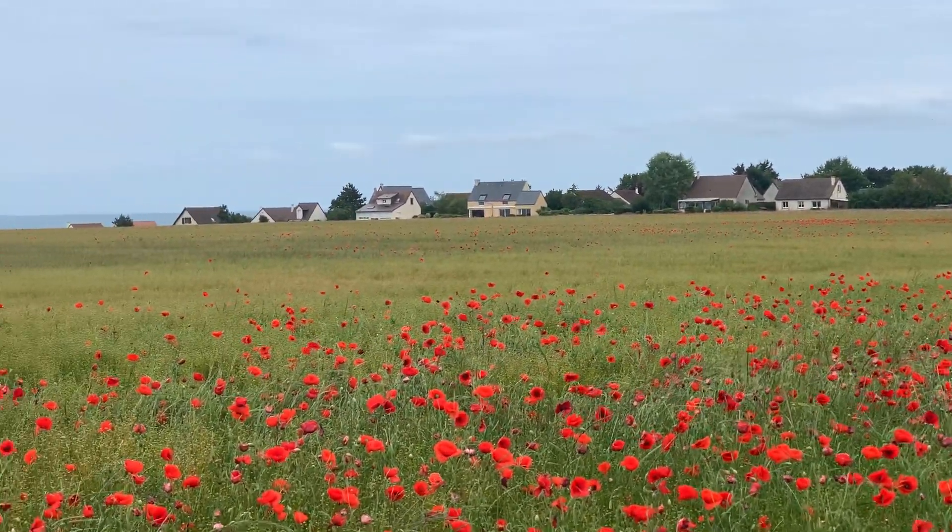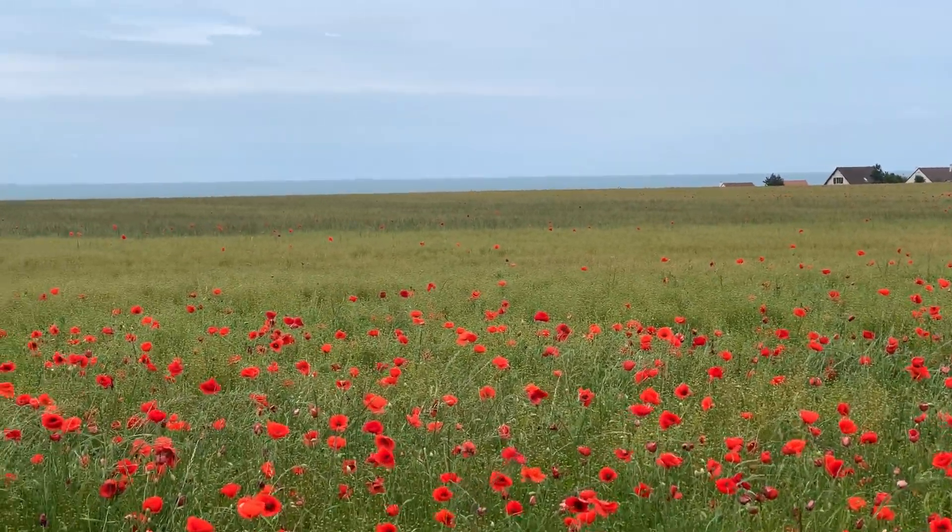The poppies are all out — it's beautiful. 75th anniversary of D-Day.